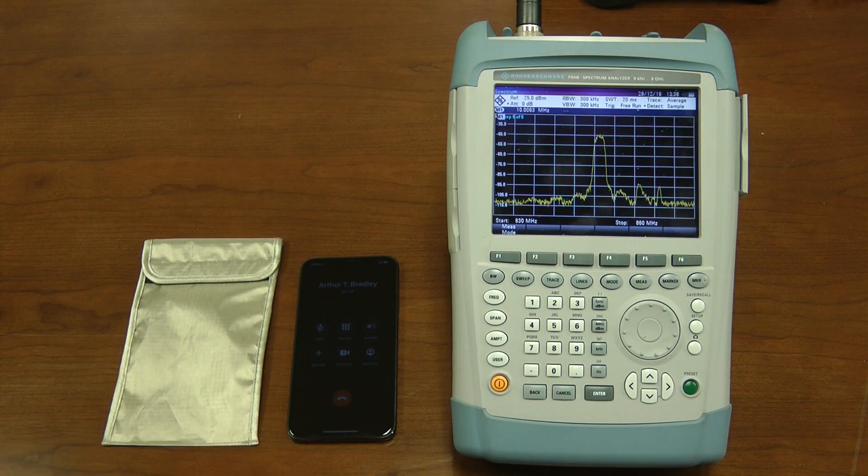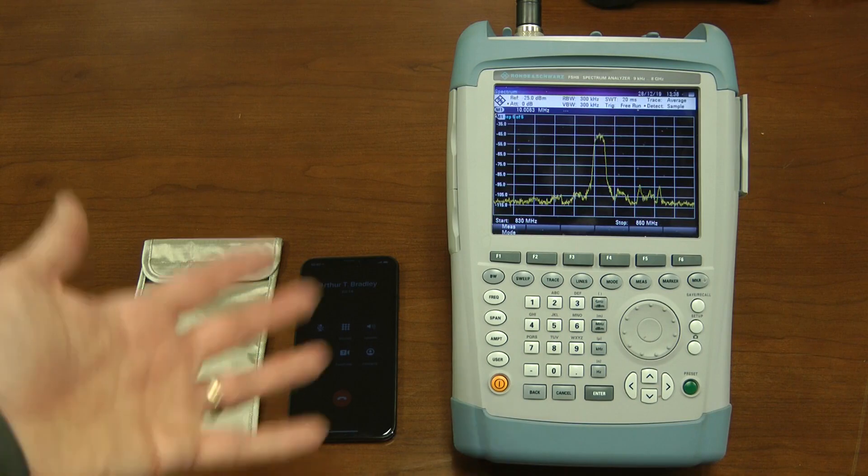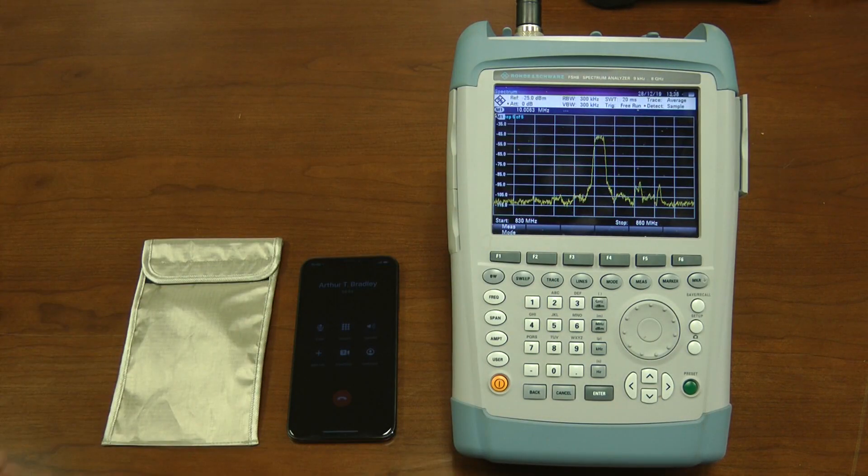What I want to show is how well this bag works. I've used my cell phone to call up the landline, and on the spectrum analyzer you can see the actual emitted energy from the phone — that's this big peak here. When I put the phone inside of the shielded bag, you'll see that energy drop down so low that it actually disconnects the phone call. So here we go.